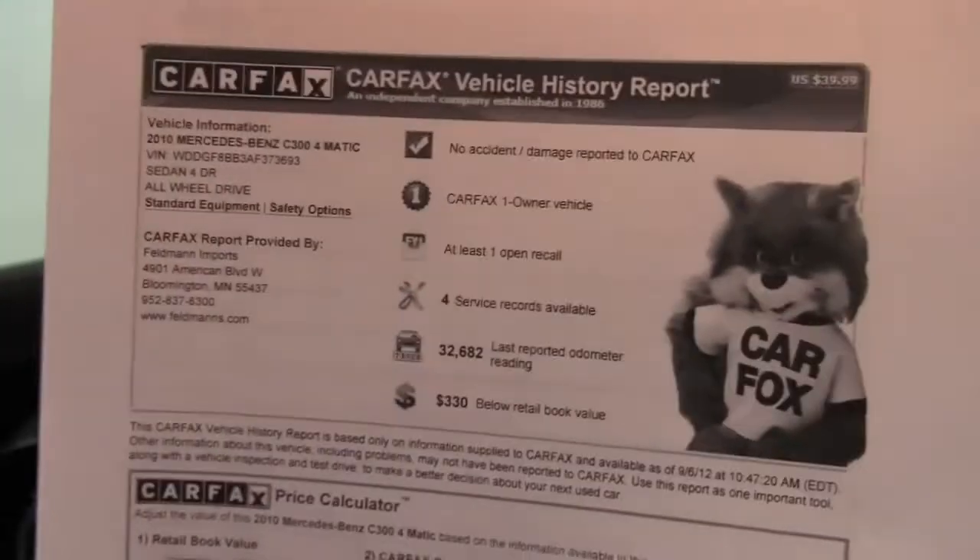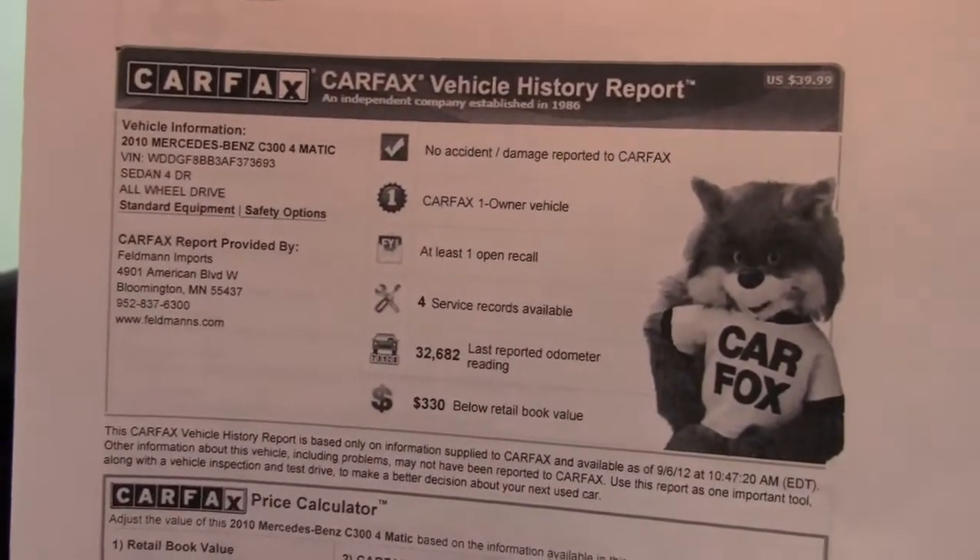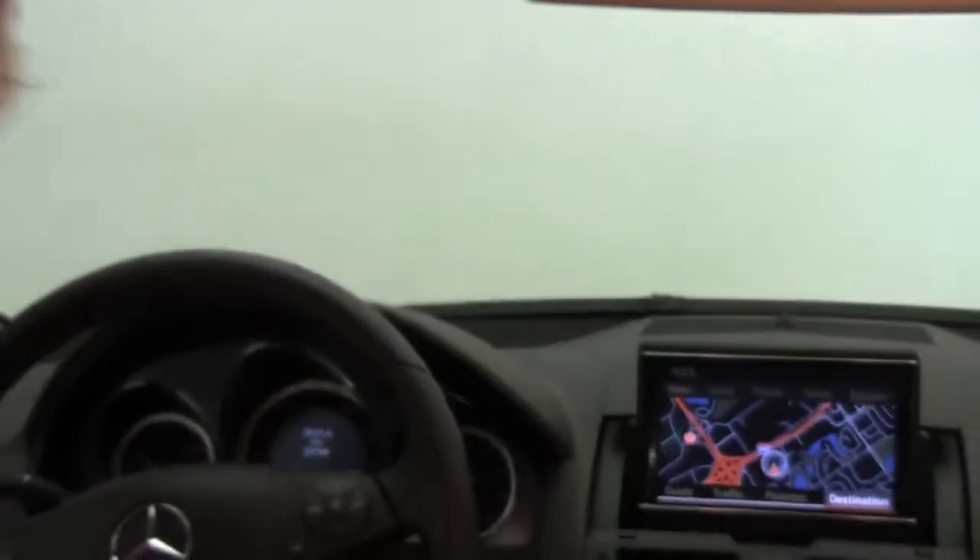And here is the CARFAX. No accidents or damage. Like I said, this is a one-owner vehicle and we do indeed have service records available for you.